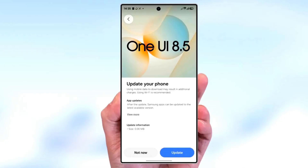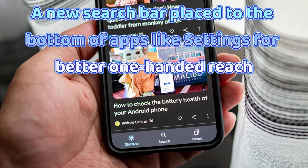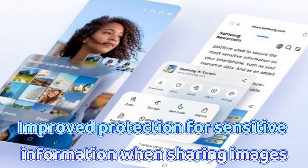According to early firmware builds, One UI 8.5 will bring: a highly adjustable quick panel where users can move or remove practically any toggle or card; a new search bar placed at the bottom of apps like Settings for better one-handed reach; and improved protection for sensitive information when sharing images.